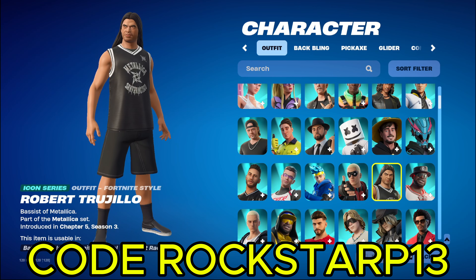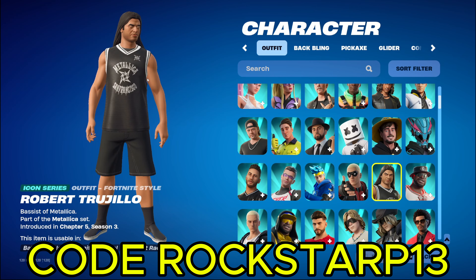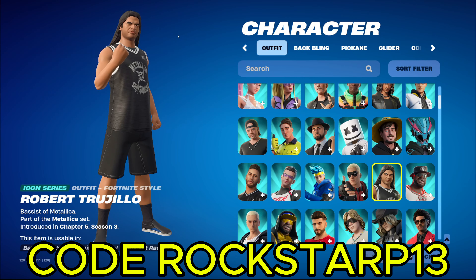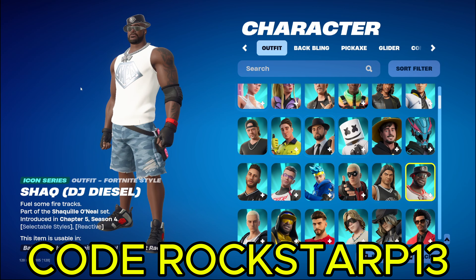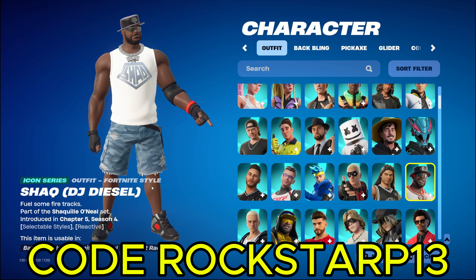We got another Metallica member. Oh great, this video's gonna be forever. We're only like an inch down the list. Yeah, another Metallica member. We got Shaquille O'Neal, DJ Diesel. Pretty cool, pretty cool.